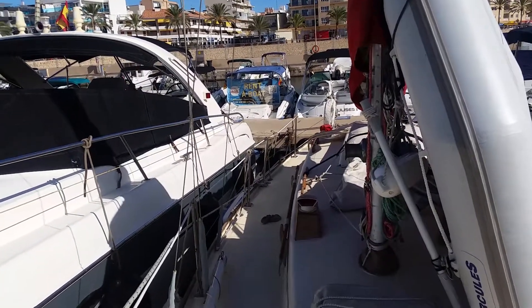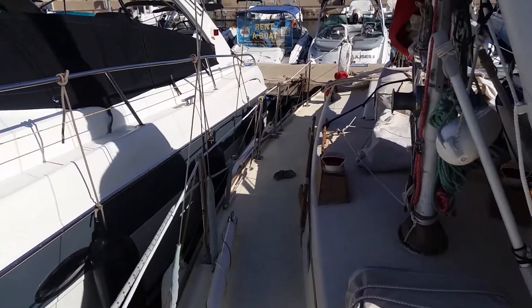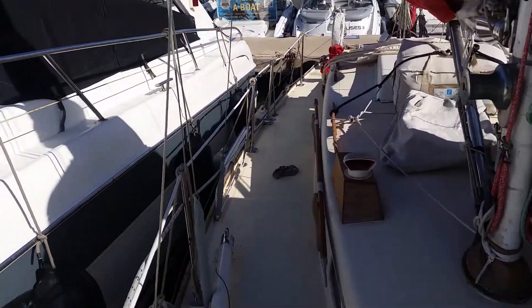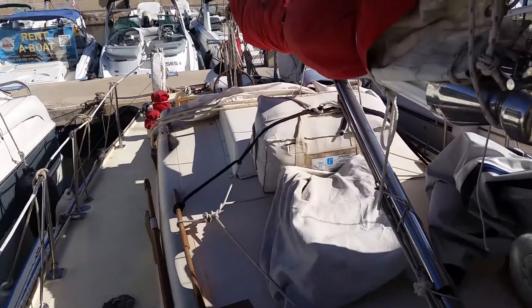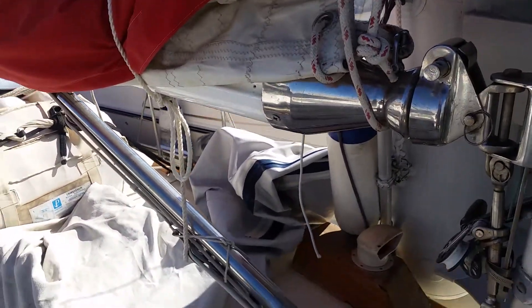Hi, this is Rory from Boatshed Palmer on our Medalist Mark 3. Going from the bow backwards, just having a look down the side deck — got life raft, solid boom vang.